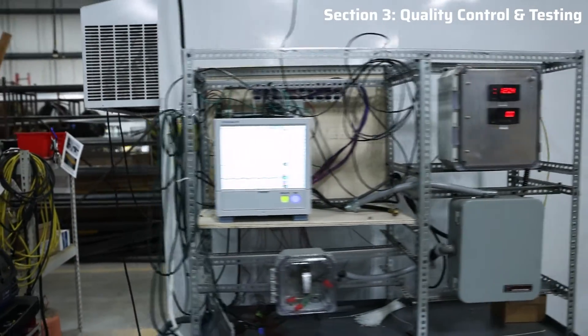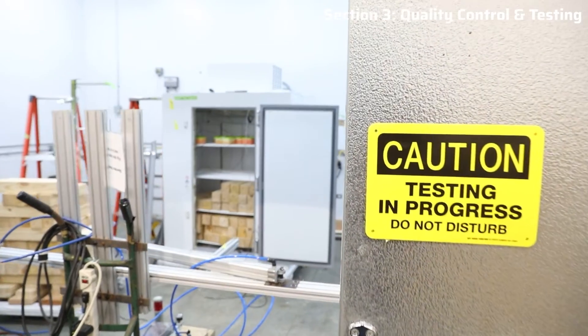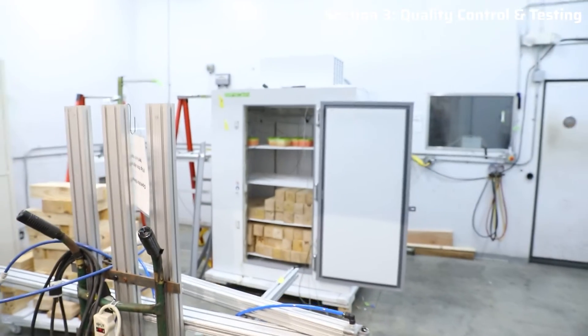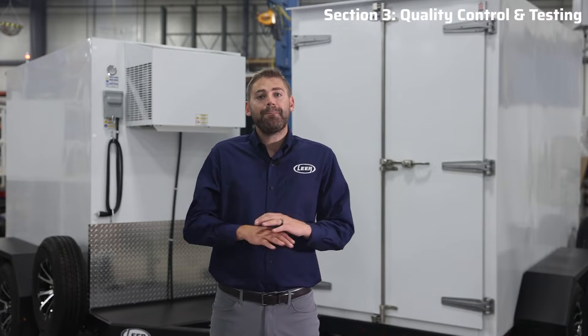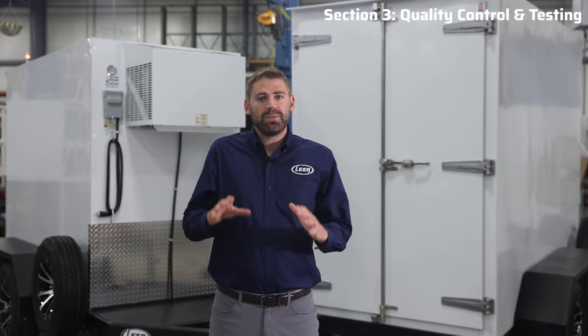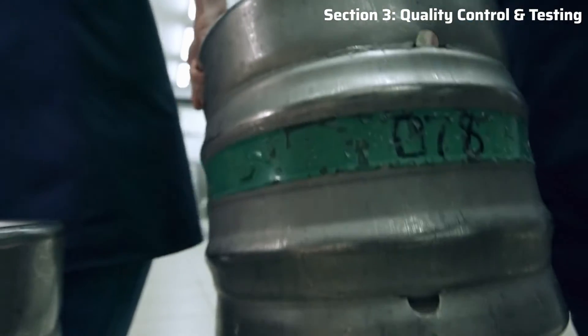Our transport trailers have been tested under varying ambient humidities and varying ambient temperatures, even as high as 120 degrees Fahrenheit. This extensive testing ensures they deliver unparalleled performance, even in the most challenging environments, and therefore we're confident they will maintain your products in pristine condition.